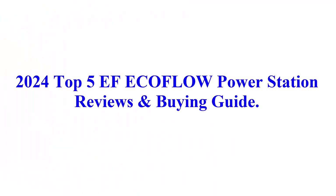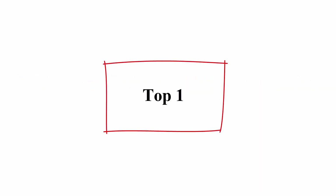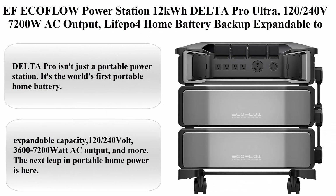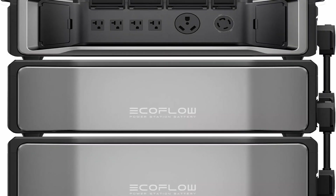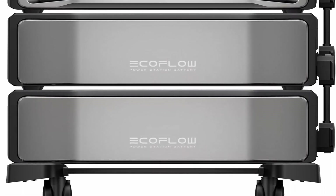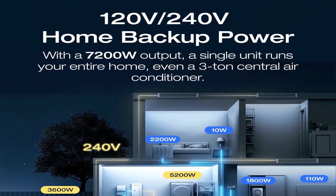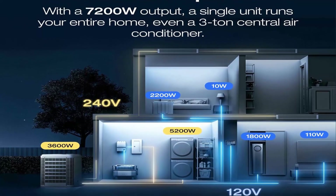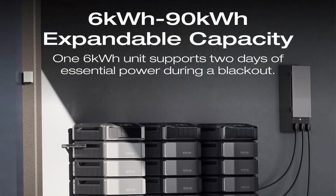2024 Top 5 EF EcoFlow Power Station Reviews and Buying Guide. Top 1: EF EcoFlow Power Station 12 kWh Delta Pro Ultra, 120/240 volt, 7200 Watt AC output, LFP battery for home battery backup, expandable to 90 kWh, solar generator for home use, emergency, camping, and RV.